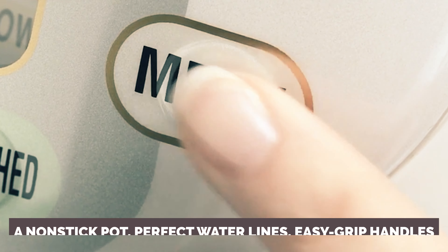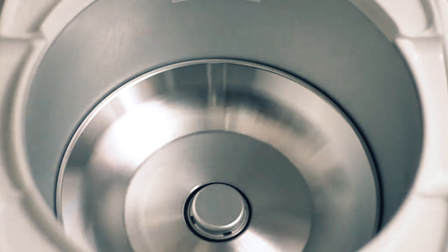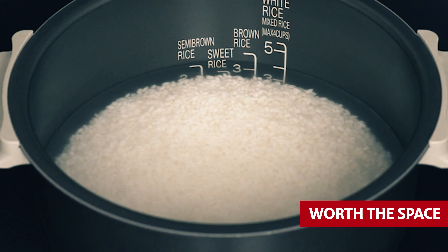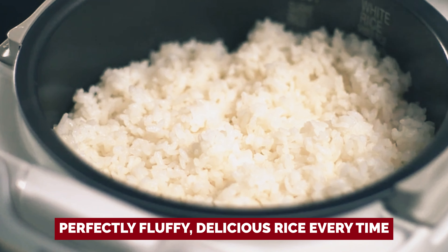Efficiency is its middle name with a non-stick pot, perfect water lines, easy-grip handles, a cord that tucks away, a paddle holder, and a rice-cooking symphony that rings with joy. Sure, it's a bit on the larger side for a home gadget, but trust me, it's worth the space. The rice fairy waves its magic wand and — voila — perfectly fluffy, delicious rice every time.